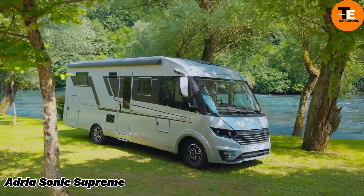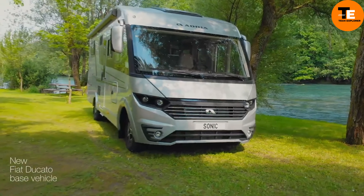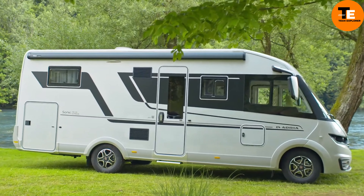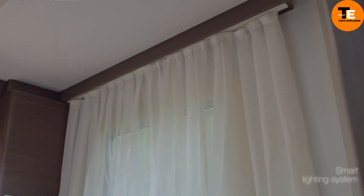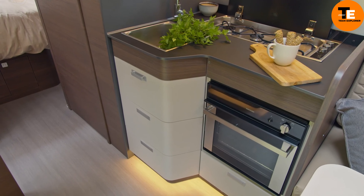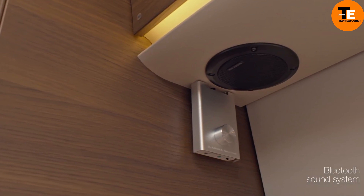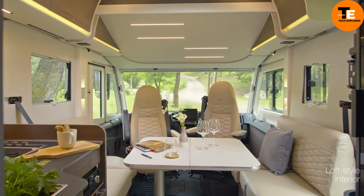Adria Sonic Supreme. Experience luxury and innovation with the Adria Sonic Supreme motorhome, priced at $250,000. This premium motorhome features a sleek aerodynamic profile and a loft-style interior lit by a panoramic window. Intelligent design elements such as a sloping rear wall and LED headlights make the Sonic Supreme stand out on the road.